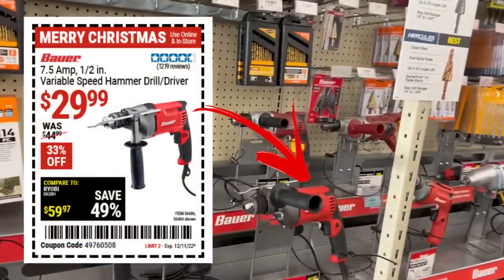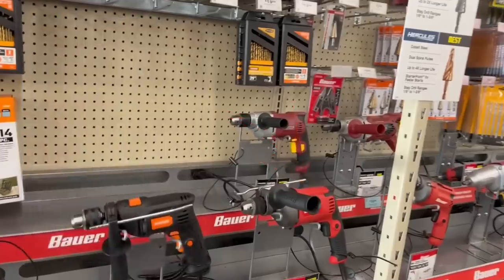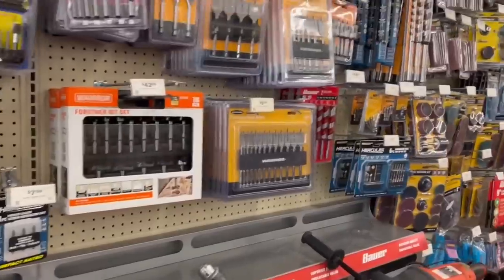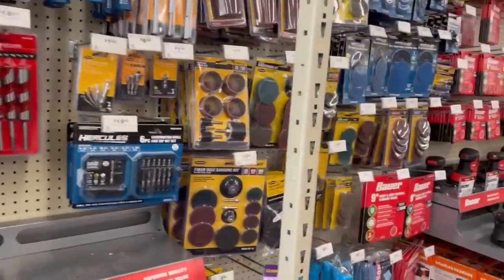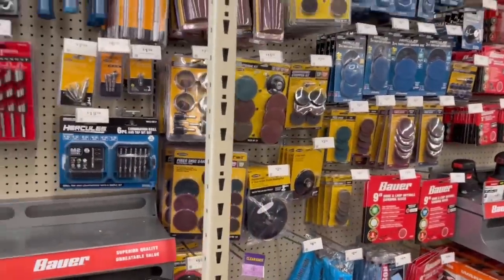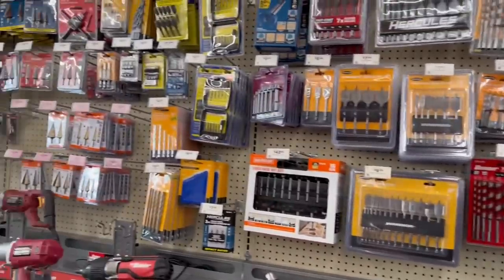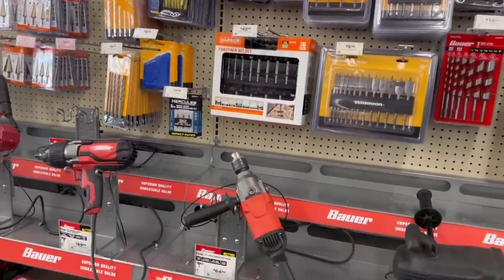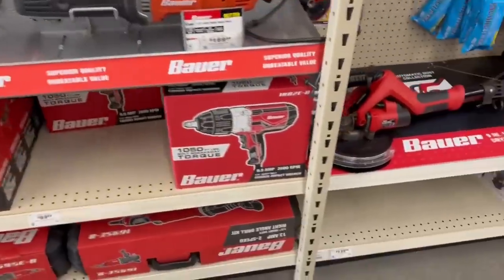This, however, is a must-have for every shop: you need to have a corded variable speed hammer drill. There are all sorts of jobs where corded just makes sense, especially in a shop. If you're on a job site I get it — cordless — but if you're in a shop, go corded for a lot of your solutions. They're inexpensive and they really do the job.